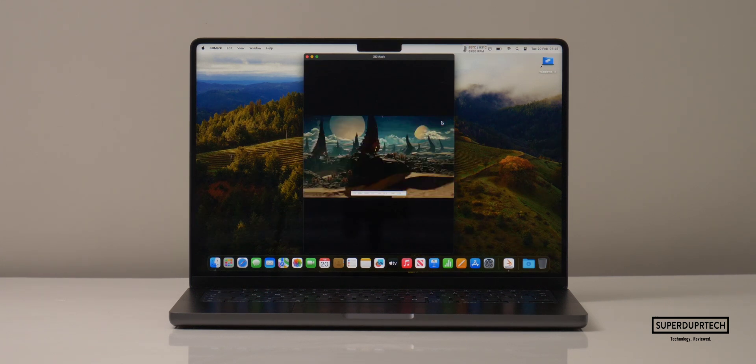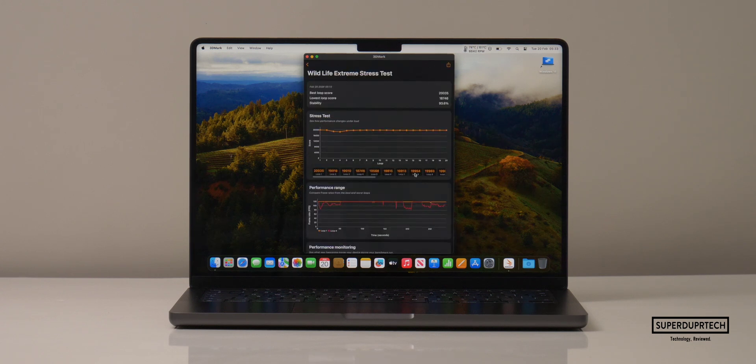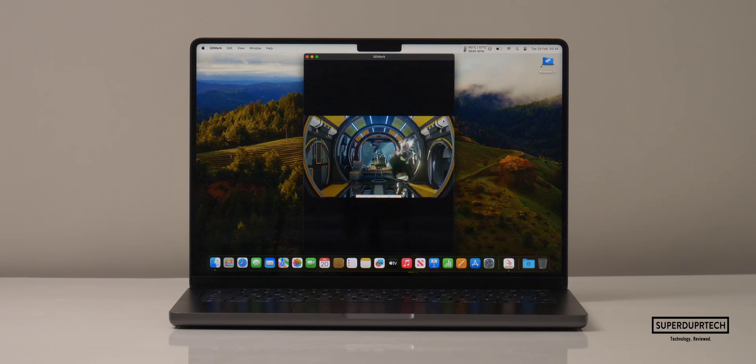When running the Wildlife Extreme Stress Test, the best score that the MacBook Pro scored was 20,035 with its lowest being 18,746. And so when it comes to running this particular test, we're slowly seeing that the 14 inch chassis might not be the best for such a powerful chip.